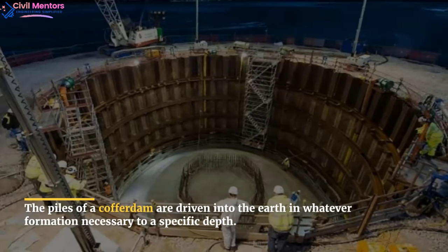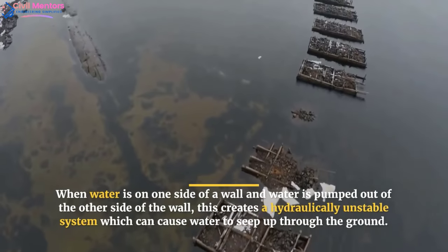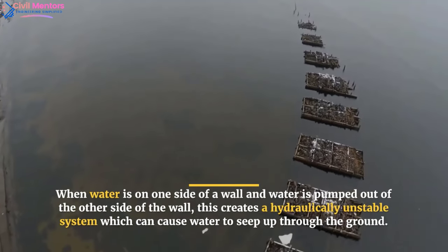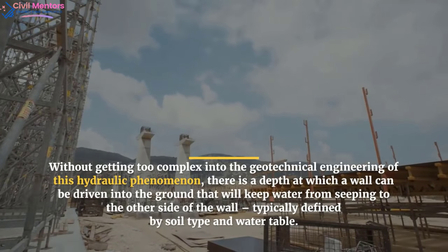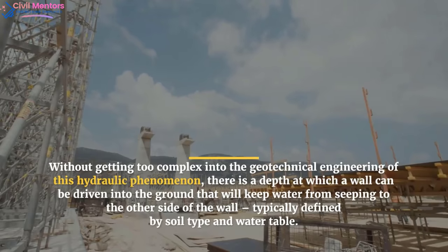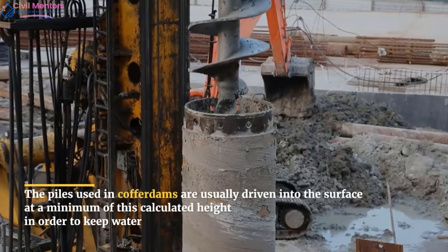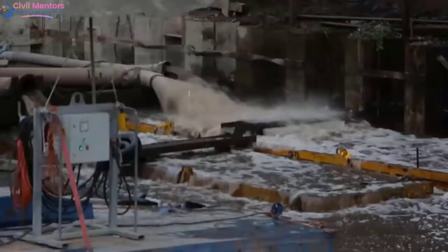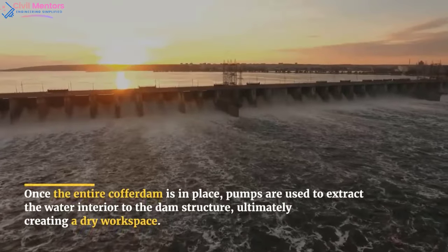The piles of a cofferdam are driven into the earth in whatever formation necessary to a specific depth. When water is on one side of a wall and water is pumped out of the other side, this creates a hydraulically unstable system which can cause water to seep up through the ground. There is a depth at which a wall can be driven into the ground that will keep water from seeping to the other side, typically defined by soil type and water table. The piles used in cofferdams are usually driven to a minimum of this calculated depth in order to keep water out.